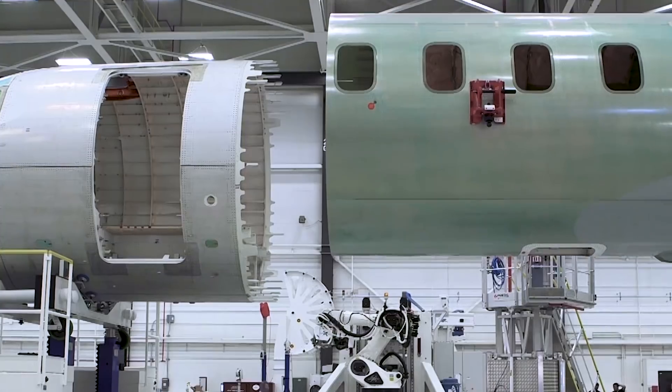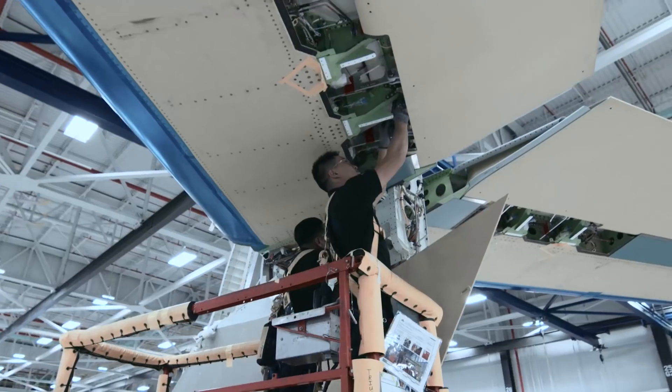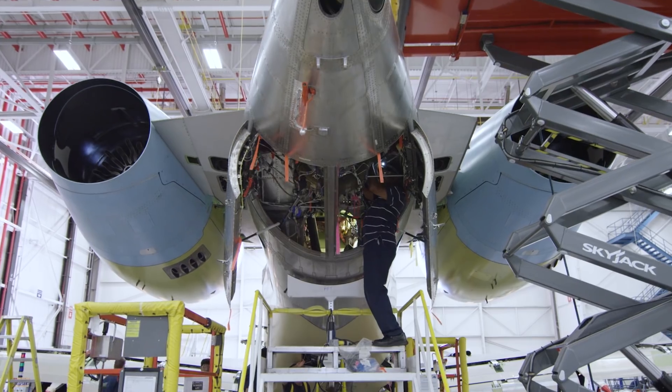Bombardier is aiming for entry into service in the second half of 2018 and has already begun the airframe assembly of eight customer Global 7000s at its Toronto facility.